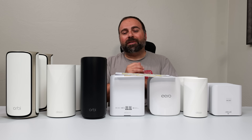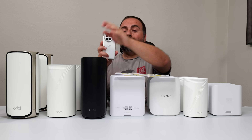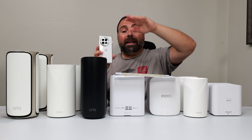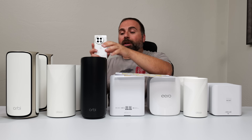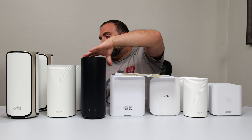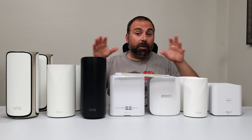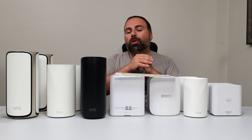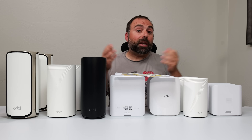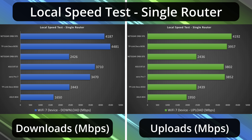To find the true performance of these mesh systems, I do a local speed test. I make my computer the server and go from Wi-Fi device to router to computer. For wired and wireless backhaul, I go from my Wi-Fi device to the secondary node, which jumps to the primary, then to the server. This is a better test because I'm no longer relying on my ISP or the public speed test server, which can vary quite a bit.